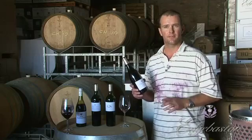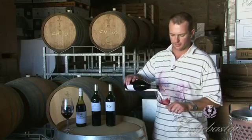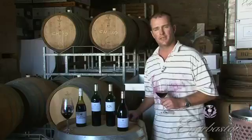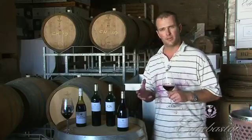I think this wine is a mix of the two styles in one. It spends a year and a half in barrel, with a very small percentage — about 30% — in new oak, and the rest is all second and third fill, because we don't want to dominate the wine with oak.